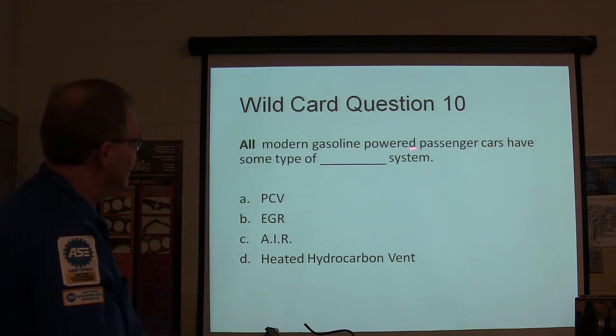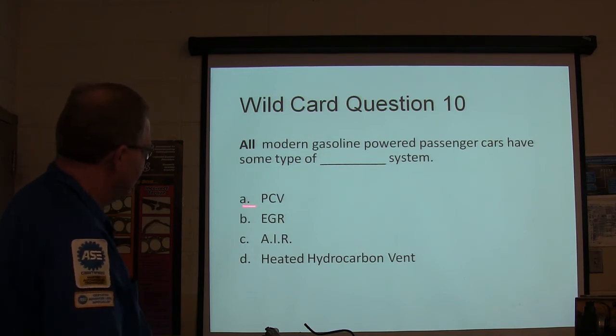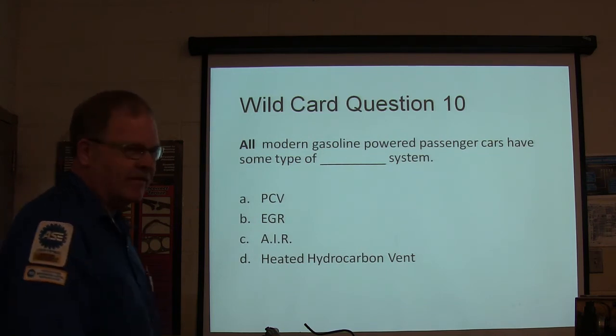All modern gasoline-powered passenger cars have some type of what system: PCV, EGR, AIR, or heated hydrocarbon vents?